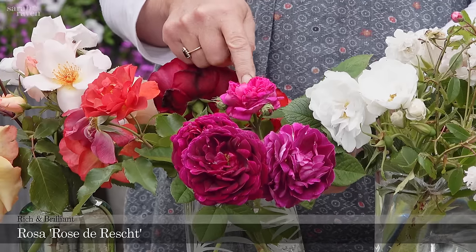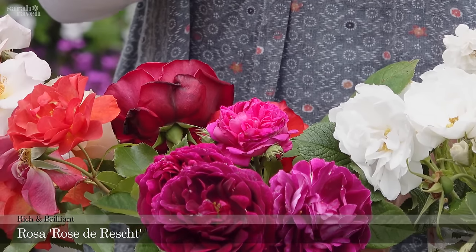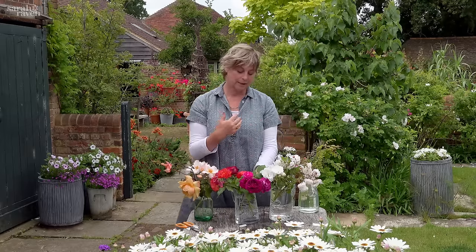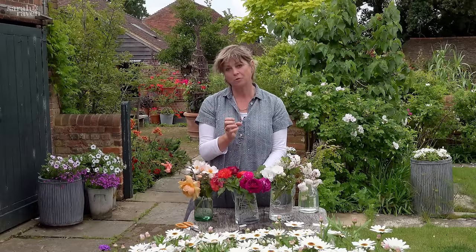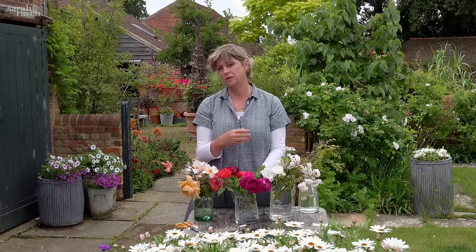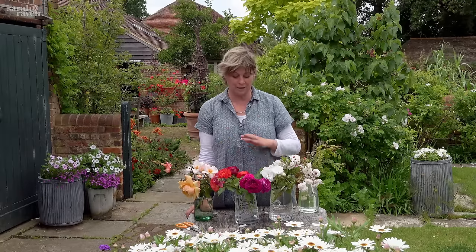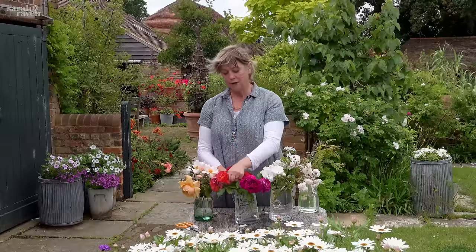Rose de Rescht is another one that isn't prolific in flowering but it flowers for ages. It's a very old rose with a beautiful scent, small flowers, and really compact, so it's ideal for a small garden. It's really fantastic even if you have very little space.